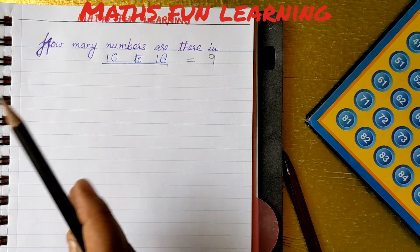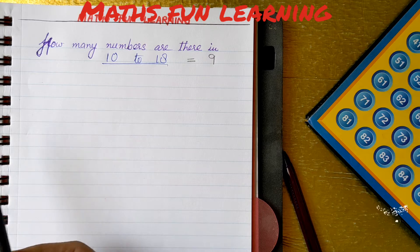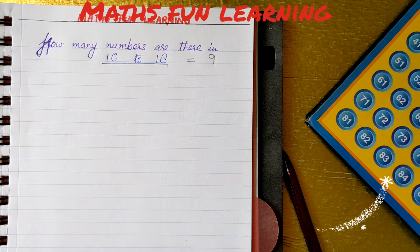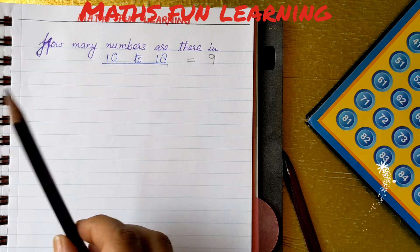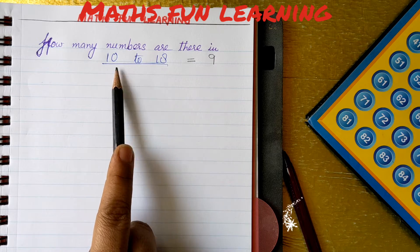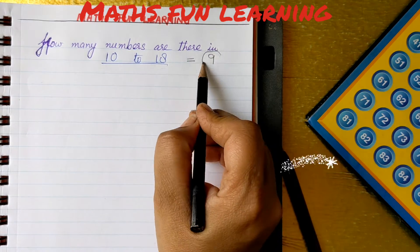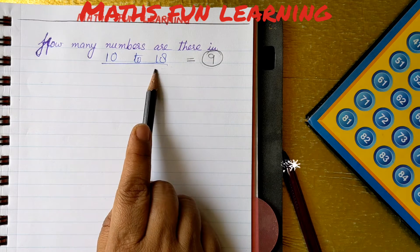Now, if you have bigger numbers — instead of 2-digit, if you have 3-digit, 4-digit, 5-digit, 6-digit, 7-digit and so on — how will you find out how many numbers are there in all? That is the magic. Let's find out the magic to find out the total numbers. We already know 10 to 18 has 9 numbers, so we can check if the magic is correct or wrong.